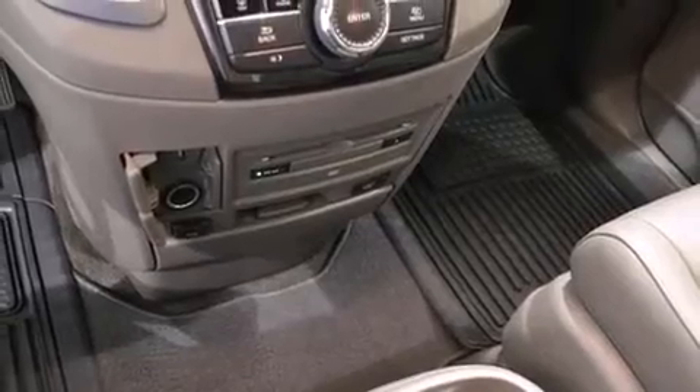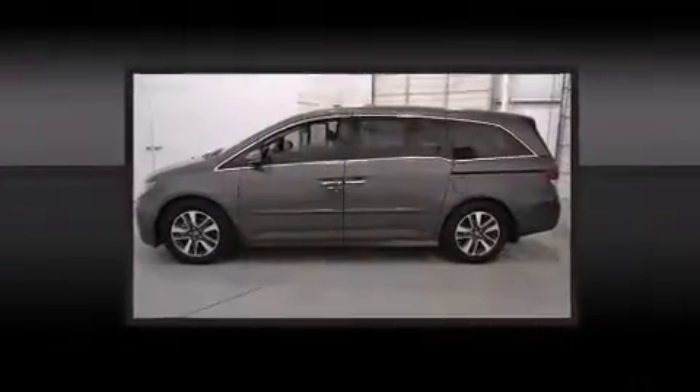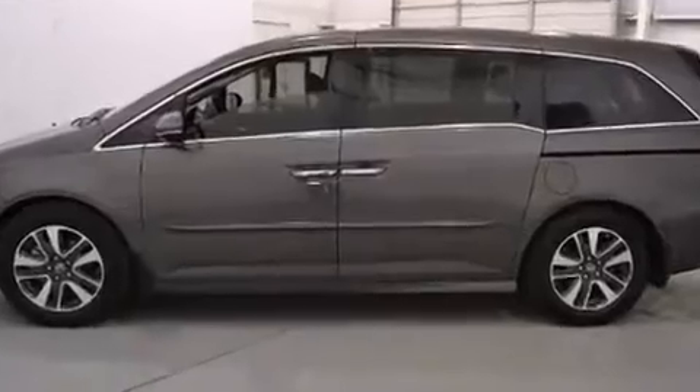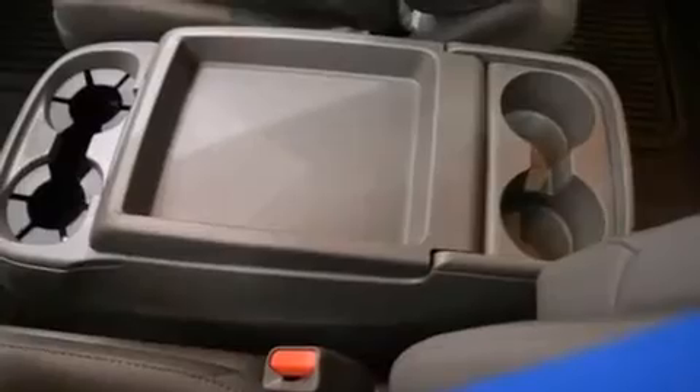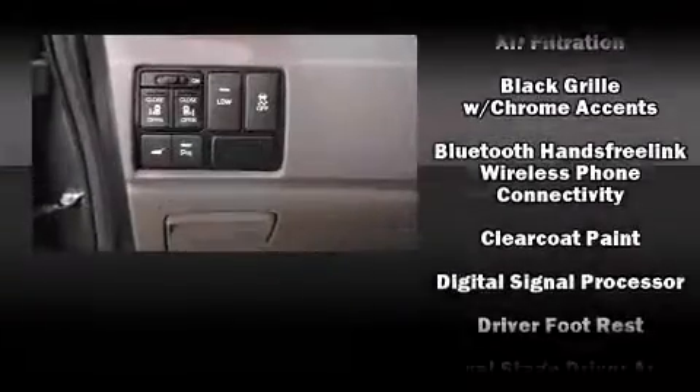Backseat passengers will appreciate the rear audio controls, allowing them to make easy adjustments to the stereo system. Premium sound drives 12 speakers, providing you and your passengers a sensational audio experience. Rear LCD monitors provide entertainment that your passengers will appreciate, no matter how far the drive.